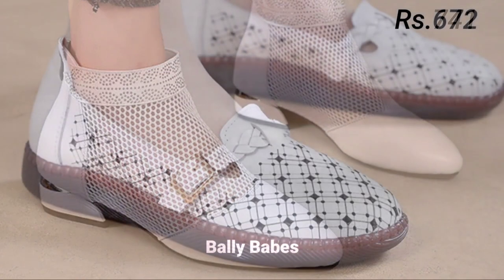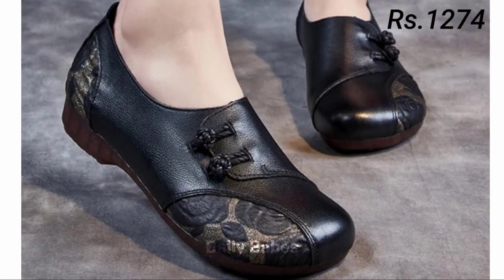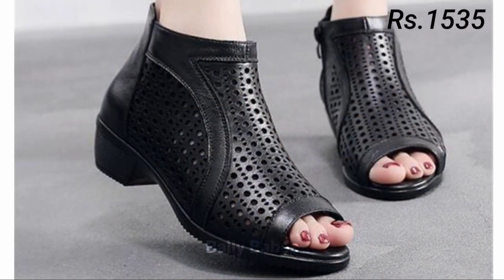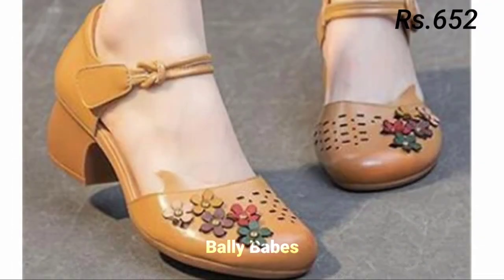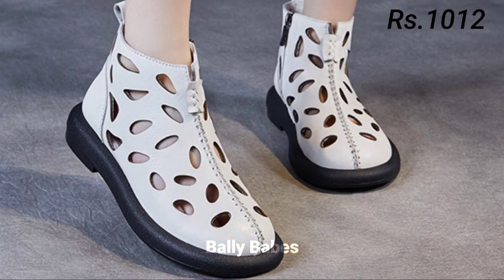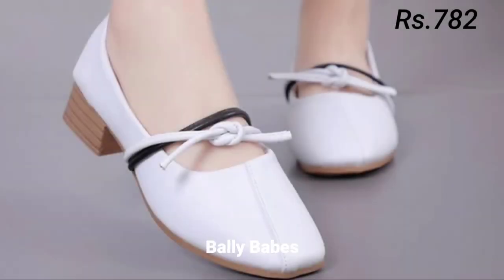Hello everyone, welcome back on our channel Belly Beeps, where you get the brand new footwear collection. If you are visiting our channel for the first time, make sure you subscribe and press the bell icon to get the latest notifications of our videos. So let's start our video.